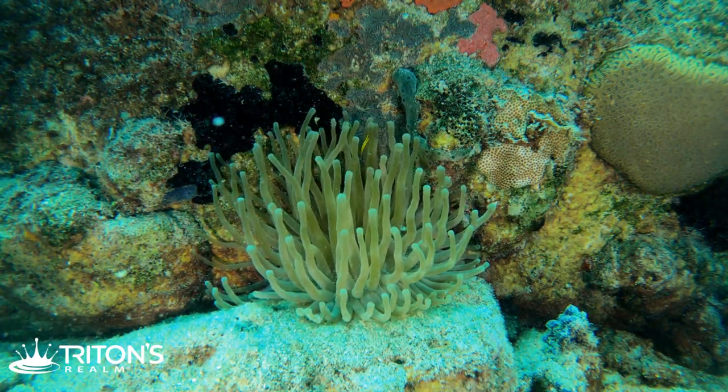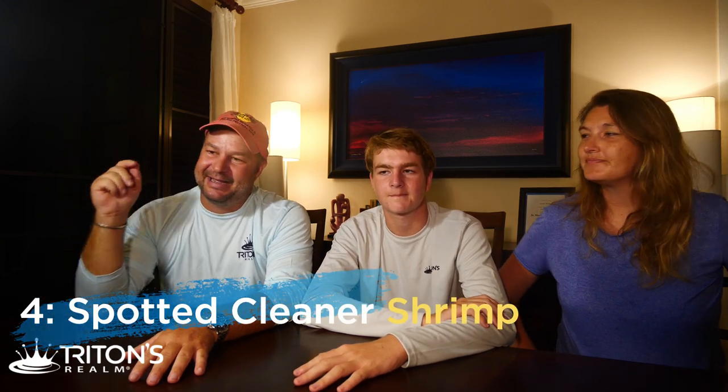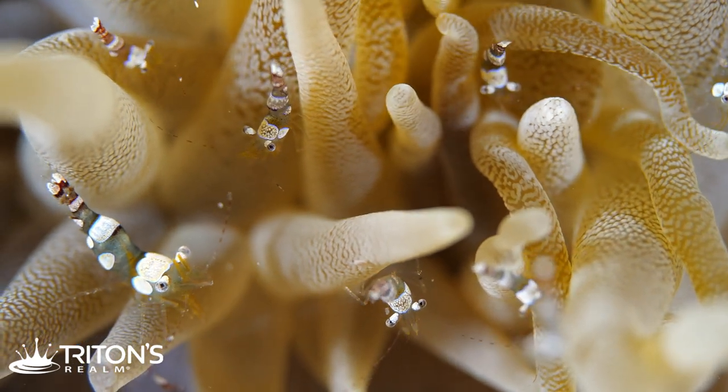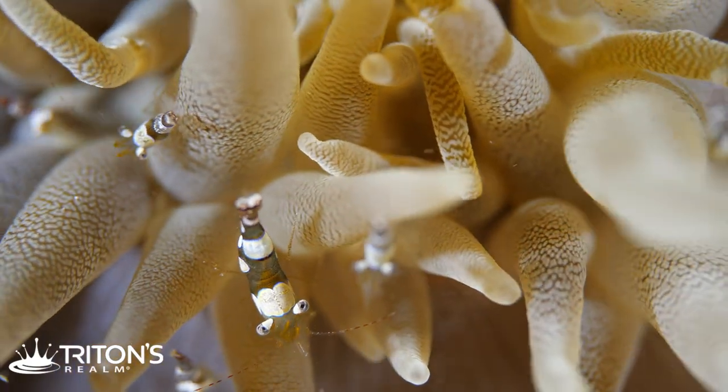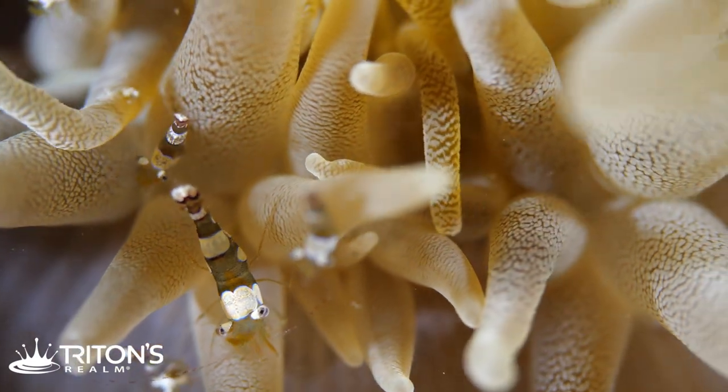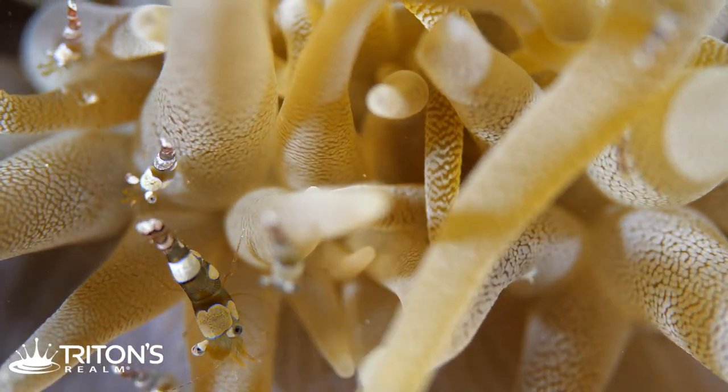Sea creature number four: there are anemones all over the place down there, attached to little substrate rocks in the sand. Living inside them is the spotted cleaner shrimp. We got out the macro lens and really zoomed in — the life inside these anemones is amazing. They're tiny but really cool to look at up close. They have tan and white saddle markings on them, transparent bodies, and they're just climbing all over the anemone. You've got to really look in there, but they're awesome — small but awesome.